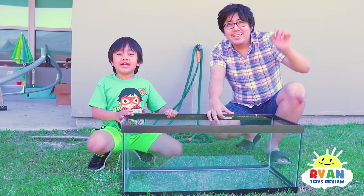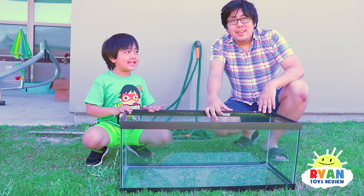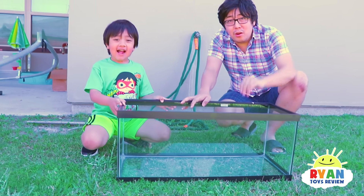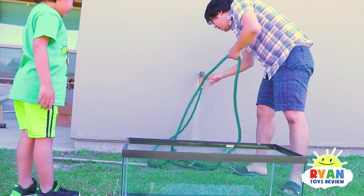Hi guys! Today we're doing a fun science experiment. We're going to test out all the objects around the house and see if it floats or sinks. Now let's put some water in the tank.